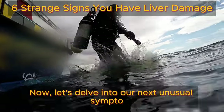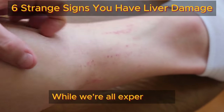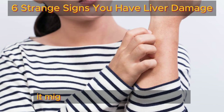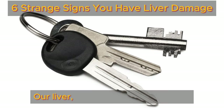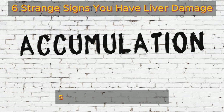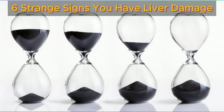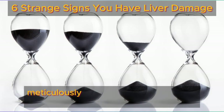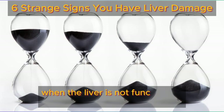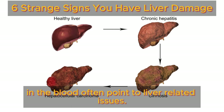Now let's delve into our next unusual symptom — the notorious itchiness that seems unrelenting. While we all experience the occasional itch, when it transforms into a persistent annoyance, it might be more than just dry skin. Our liver, a key player in skin health, may struggle in its function, resulting in an accumulation of bile salts in our bloodstream. This buildup is responsible for the seemingly never-ending itch. Bile salts, meticulously crafted by the liver to aid digestion, can accumulate and penetrate the skin when the liver is not functioning optimally. Elevated levels of these salts in the blood often point to liver-related issues.